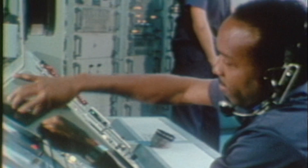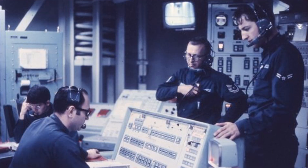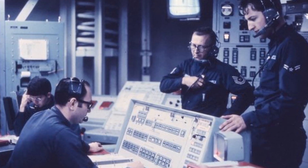The missile could launch from its underground silo in just 58 seconds. The Titan II was capable of delivering a nine megaton nuclear warhead to targets more than 6,000 miles away in about 30 minutes.